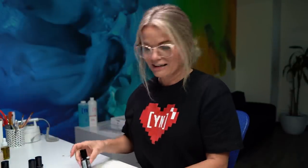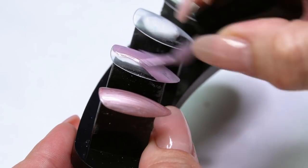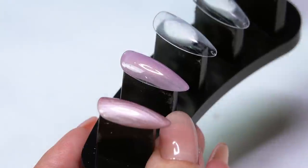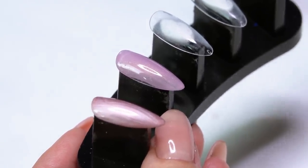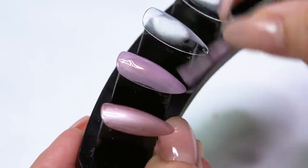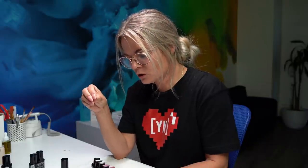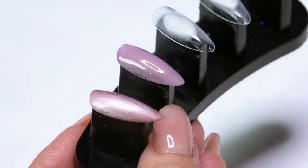The next color is 'Vibe Check' — great name. It's a really beautiful lavender tone, but what's really popular right now is that kind of dirty, muted quality. I shouldn't say dull — it has a grit to it, a depth. It does have that pearl tone with more of a pink undertone, but that lavender is really really showing through.